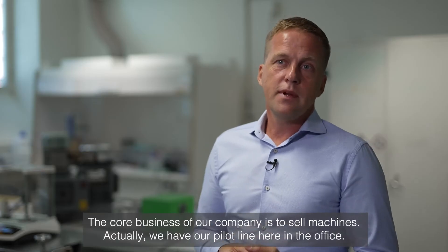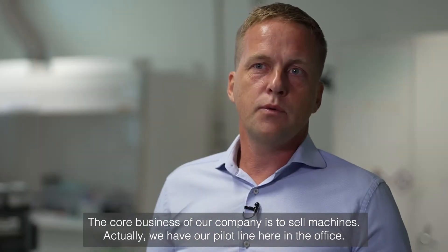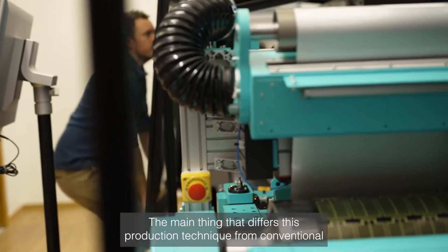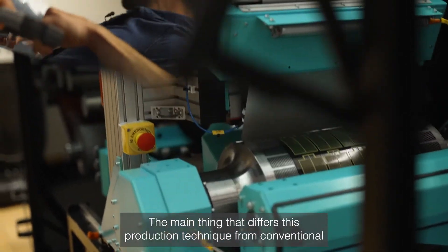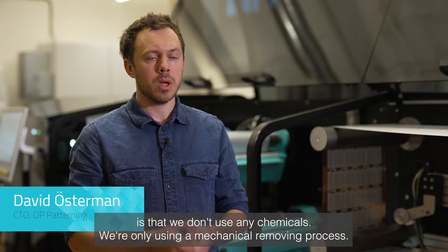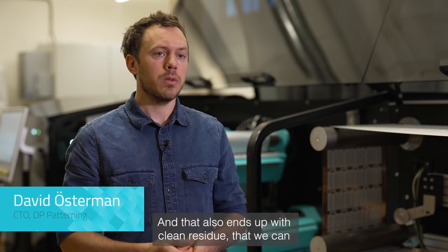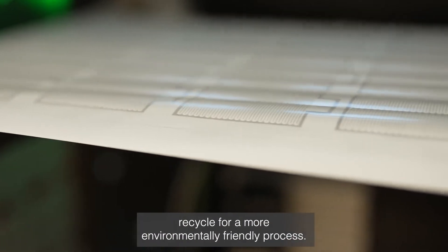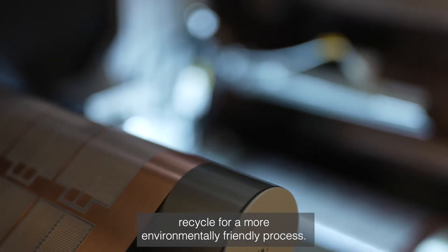The core business of our company is to sell machines. Actually, we have a pilot line here in the office. The main thing that differs this production technique from conventional is that we don't use any chemicals. We're only using a mechanical removing process, and that ends up with clean residue that we can recycle for a more environmentally friendly process.